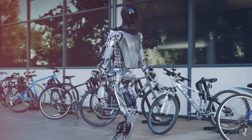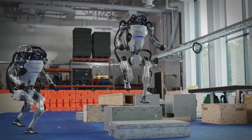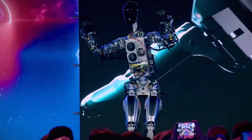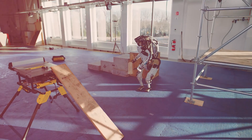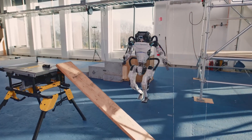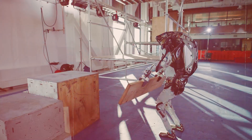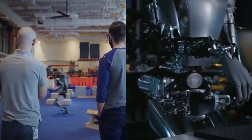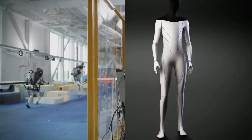At its core lies the Moravec Paradox, which states that concerning robots emulating human activities, simple tasks are exceedingly difficult while complex endeavors are comparatively easier. A robot may excel at intricate tasks like calculating the precise force needed to propel a puck a certain distance, but can falter at seemingly straightforward perception-based activities such as seating itself in a chair. Boston Dynamics's Atlas, for example, requires teaching the robot with an initial point and desired outcome, then selecting the most efficient path based on given parameters — impressive, but time-intensive and limited.